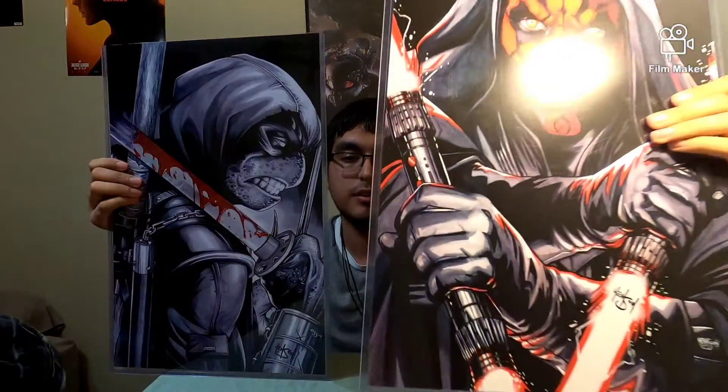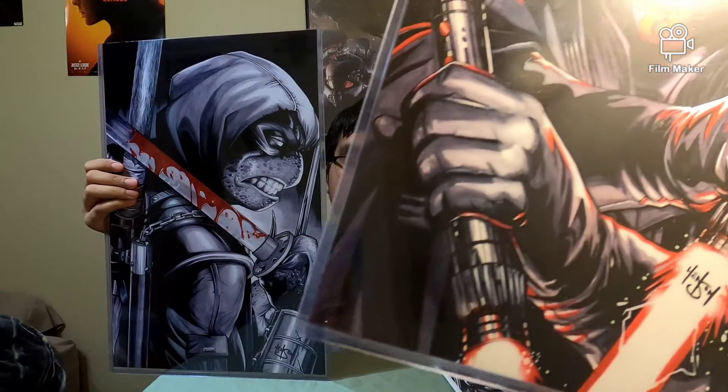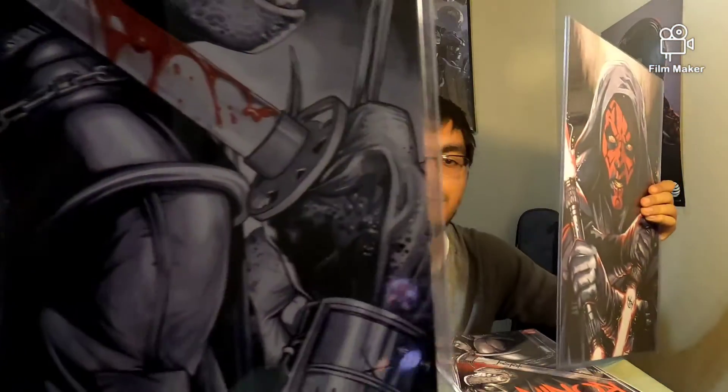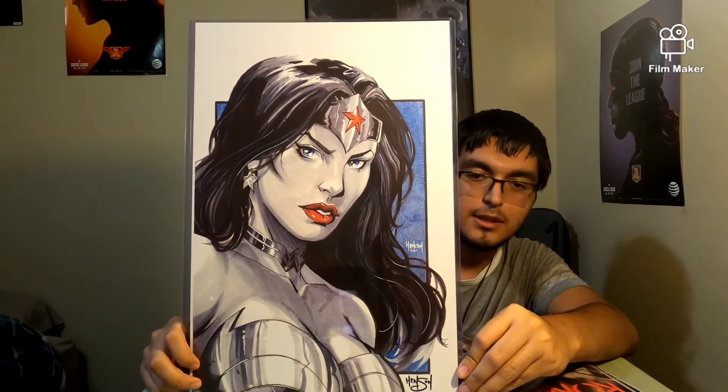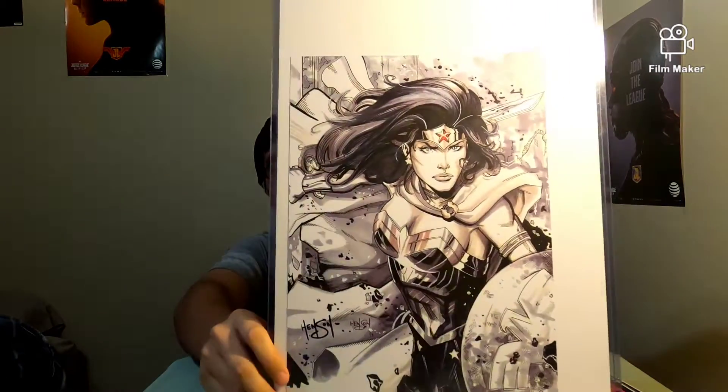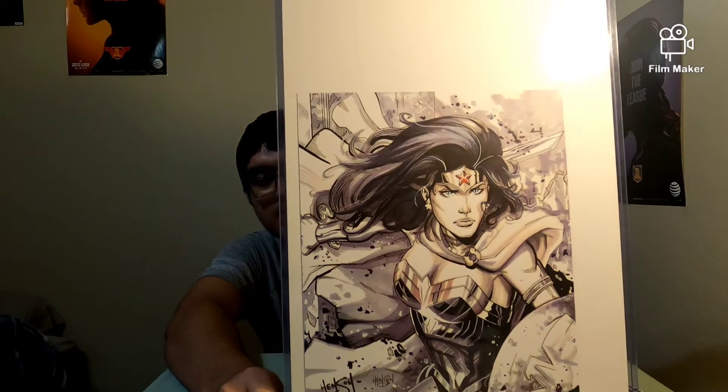I also got my poster signed with his name, and the Darth Vader one signed as well — because he's the one who made it. You can see the signature for the Darth Vader one right there. He also had this amazing Wonder Woman print — and if you guys know, I'm a huge Wonder Woman fan, so I couldn't say no to this one. It's an amazing print and it's also signed. I got the smaller one as well, and it's signed too.